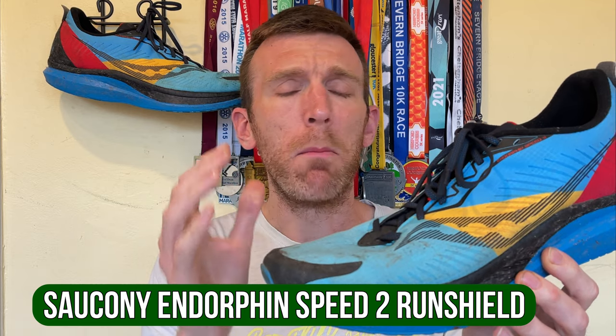Shifting over to the Endorphin Speed 2 Run Shield version — this is my current go-to moderate day shoe. I said in my 100-mile long-term review that it doesn't quite have the magic that the Speed One had for me. It's actually lighter than the V1, which is baffling given the upper is way thicker, but it just didn't quite work for me. However, over the last 50 to 60 miles — I think I'm up to around 170 miles in it now — it has really found its sweet spot. It's lightweight, runs fast, feels smooth, and the transition is wonderful. It just doesn't quite have that pop I was using the Speed One for in workouts.